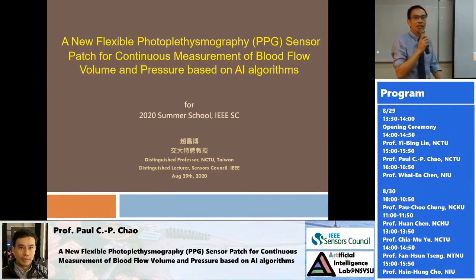Thank you again for putting together this seminar in such a short period of time. I am also here a little bit on behalf of the Sensors Council, because I am the distinguished lecturer representing the Sensors Council, going around the world to talk to young students.